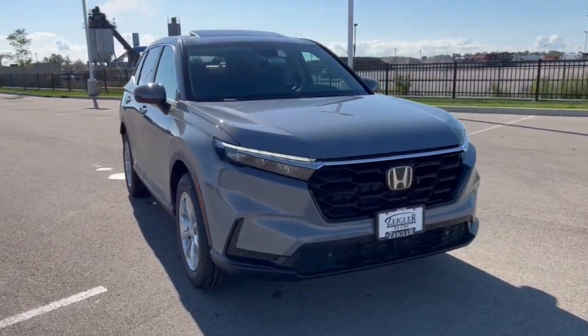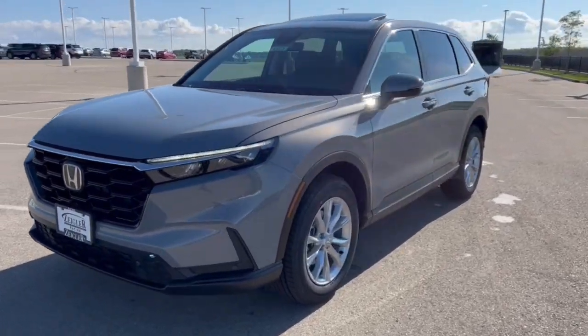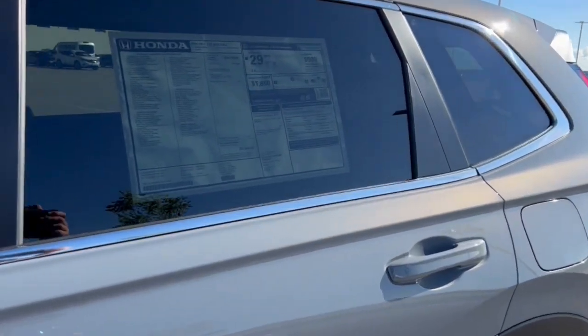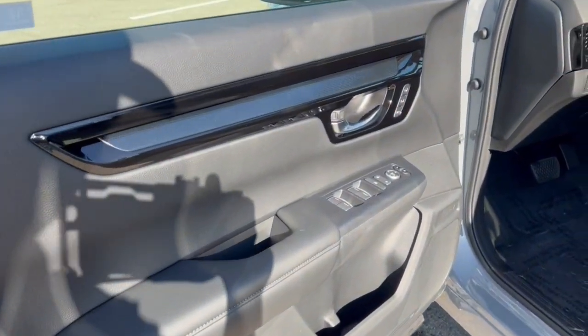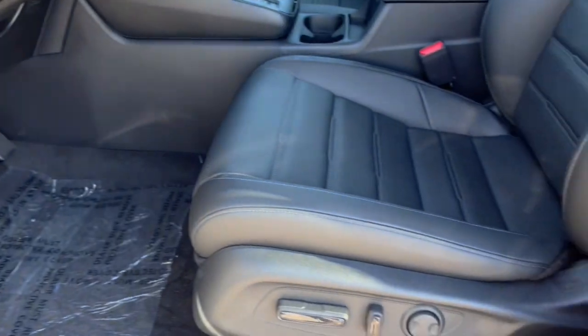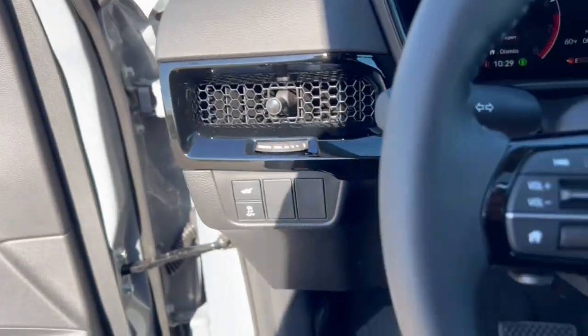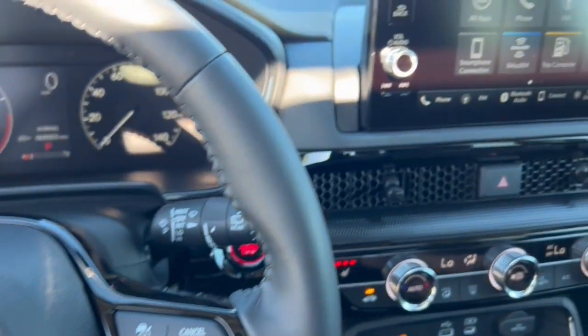Here we have a 2024 Honda CRV, EXL trim level in Urban Gray Pearl. It's equipped with keyless entry, nice black tinted windows in the back, black interior, memory function buttons for your power driver seat, and perforated black leather seating throughout. The vehicle also has forward collision monitors, lane departure warning, and push start engine.